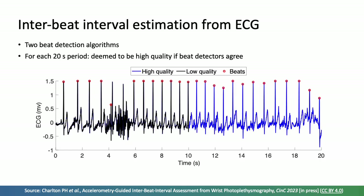We obtained reference interbeat intervals from the simultaneous ECG signals using two beat detection algorithms, both run on the ECG signal. For each 20-second period, we deemed the ECG signal to be of high quality if both beat detectors agreed on the location of beats. Shown in black is an example of a low-quality period, and in blue is a high-quality period. Low-quality periods were eliminated from the analysis.